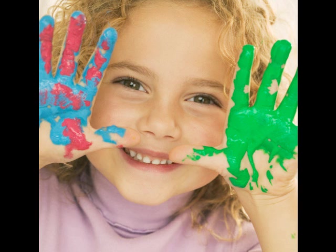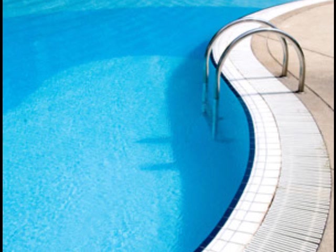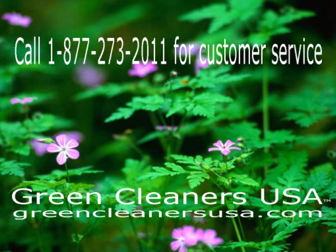We also have an excellent customer care and tech department ready to answer any and all questions that you might have. Call 1-877-273-2011 to speak to a Green Cleaners team member today. Thank you.